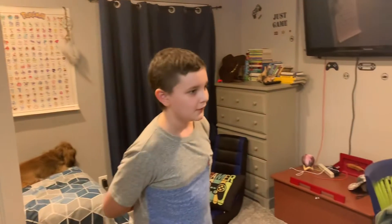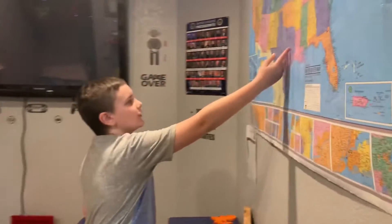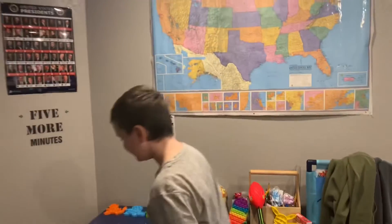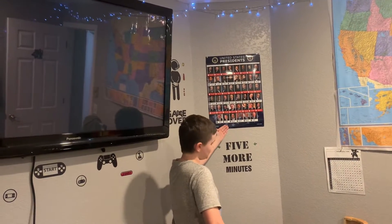Welcome back to my channel. This is my room, so I'm going to show you around. Here there is the American map poster and the United States presidents poster.